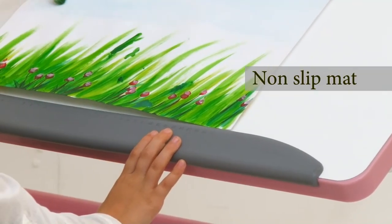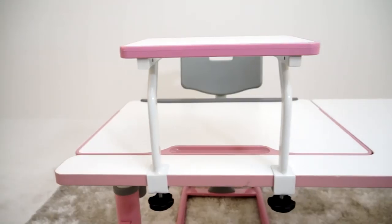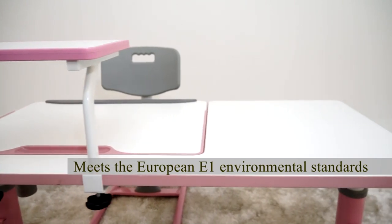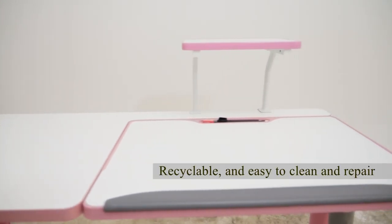A non-slip mat on the desk is to prevent the book from falling on the floor when the desktop is tilted. The Genius Ergonomic Study Desk meets European E1 environmental standards. It is also scratch-resistant, recyclable and easy to clean and repair.